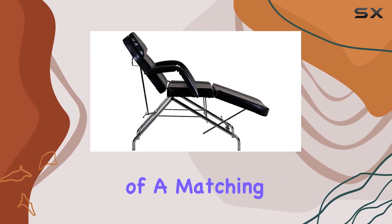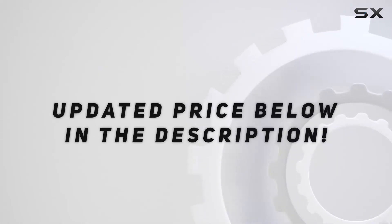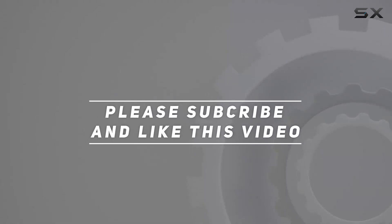The inclusion of a matching color stool is a thoughtful addition, providing therapists with comfortable seating. Check out the video description for updated pricing, and thank you for watching.